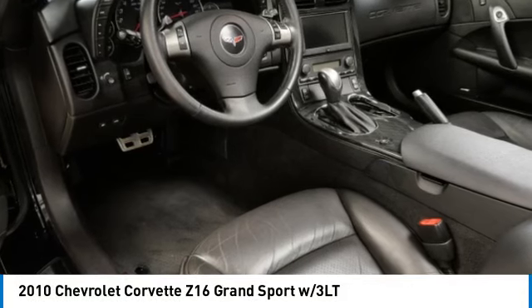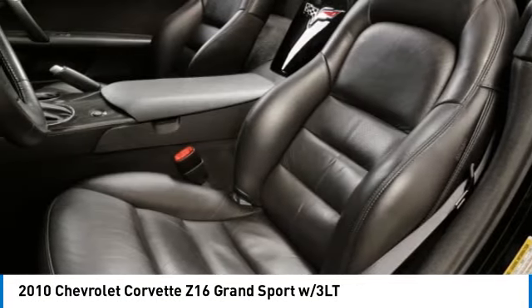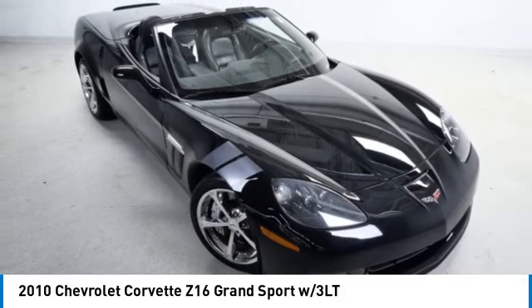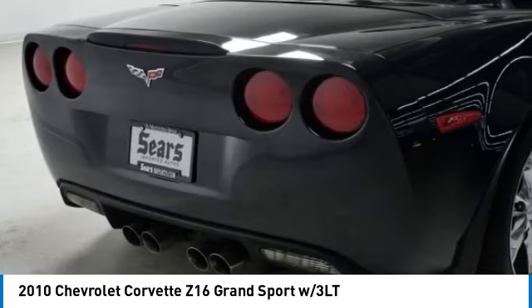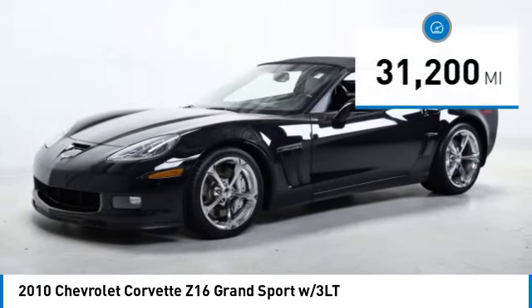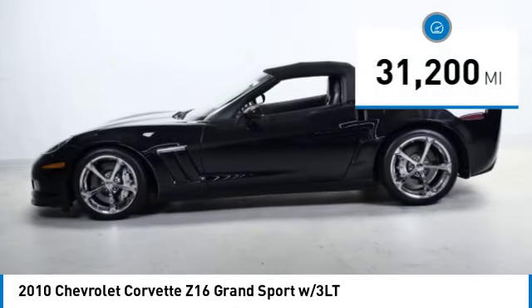Come test drive the 2010 Corvette. The Chevy Corvette is America's best known name plate. If you are looking for sharp and fast, the Vette is for you. And is priced below $40,000. This vehicle has less than 35,000 miles.